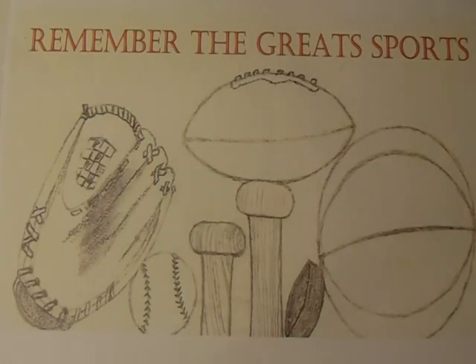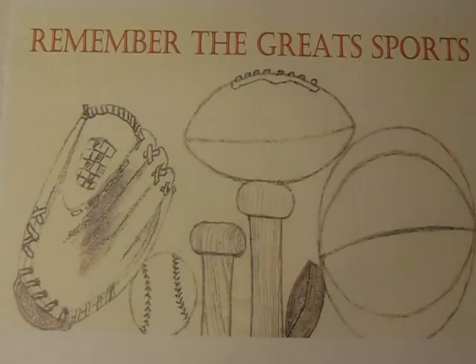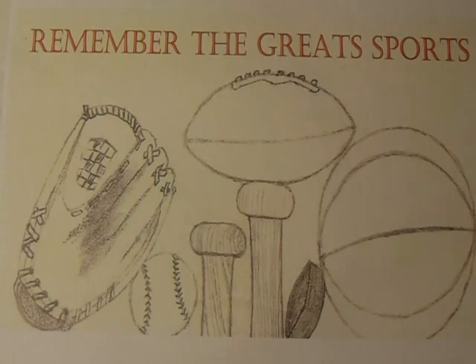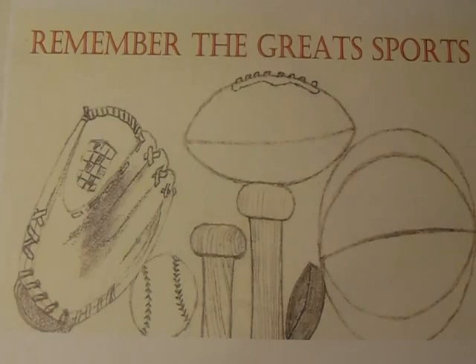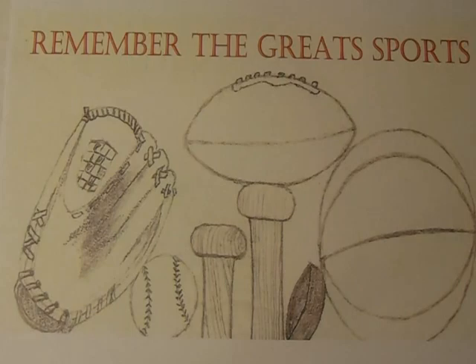Welcome to another episode of Remember the Great Sports Pickups videos. This is a pretty neat little video. I recently picked up some minor league baseball sets from the 1980s and 1990s. The unique thing about these sets is that some of them were partially signed. I paid roughly about $35 for all four of these sets shipped.